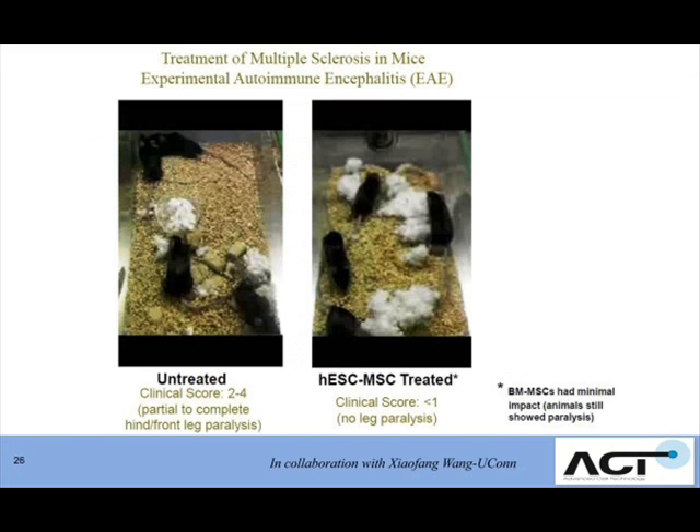We have now been able to create and characterize these cells, and we've begun to test them preclinically in some animal models.